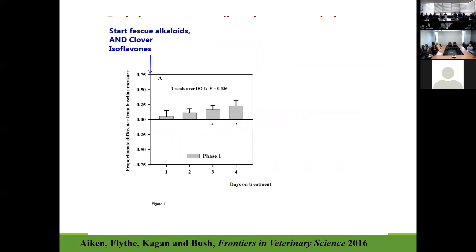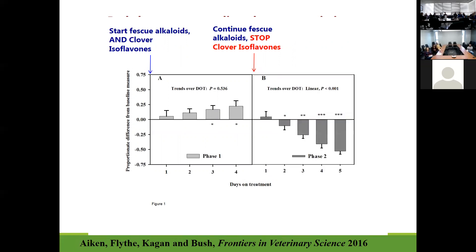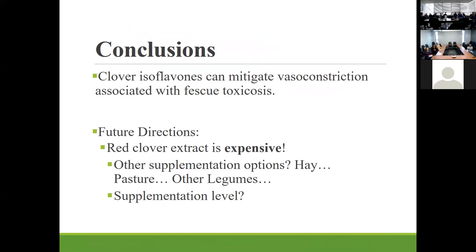When you're doing science you always want to approach it from multiple angles. This time they started with fescue alkaloids and the clover isoflavones at the same time — the animals were dilated. However, when they took the isoflavones out they constricted. Again, this illustrates that these isoflavones can mitigate vasoconstriction. So clover isoflavones can mitigate vasoconstriction associated with fescue toxicosis.